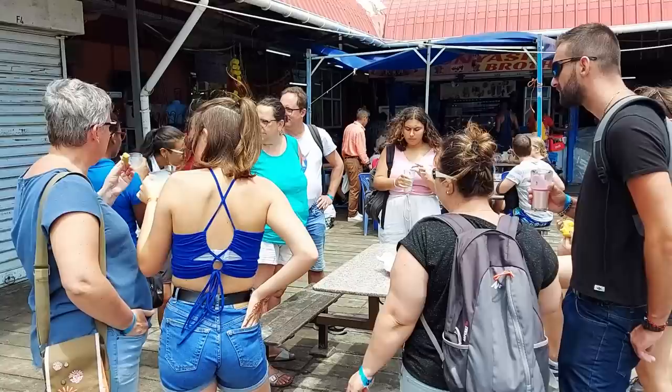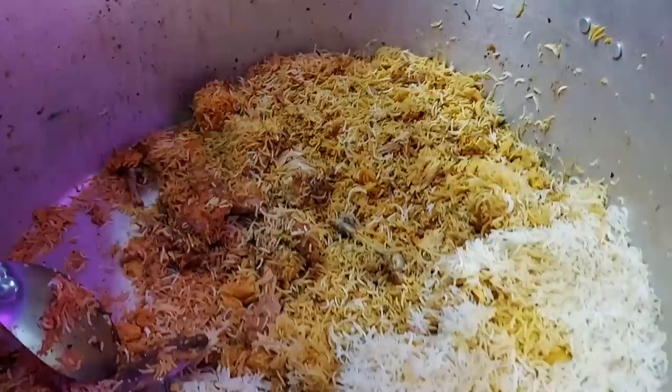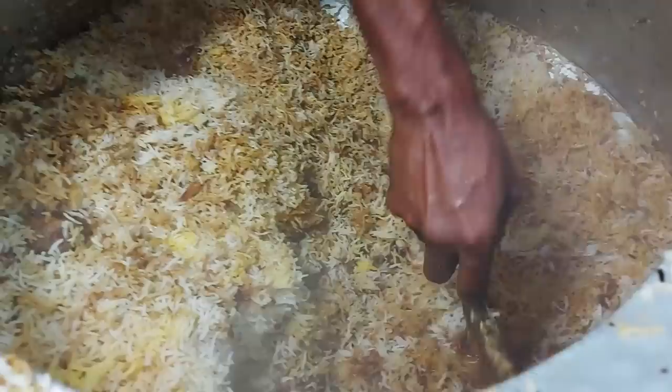These guys are actually on a food tour here at Flak Market. Biryani house — that is the biggest biryani, that is massive. Yeah they were finished, and that's a lot of biryanis.